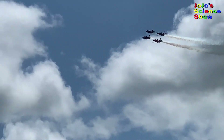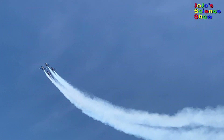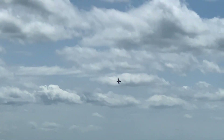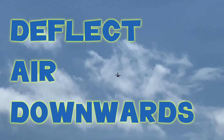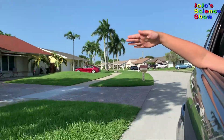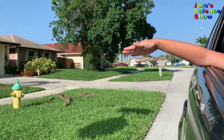Planes fly because the wings create lift. The wings on these jets create a lot of lift. To understand how planes fly, it's as simple as D-A-D — deflect air downward. Just remember: Dad!